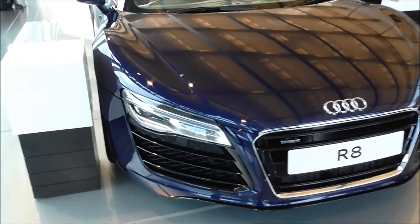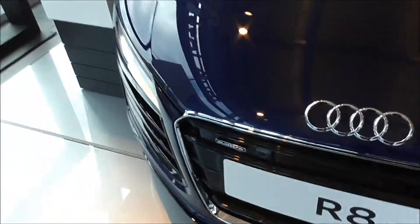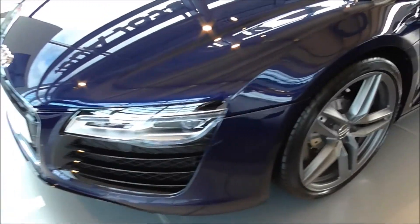The new look is very much more aggressive, but subtle at the same time. Quattro badge. This is finished in a dark blue, and it looks absolutely gorgeous in this colour.